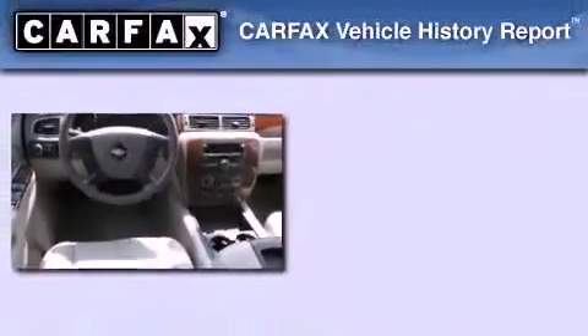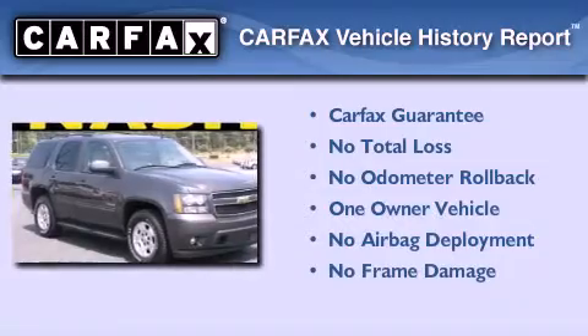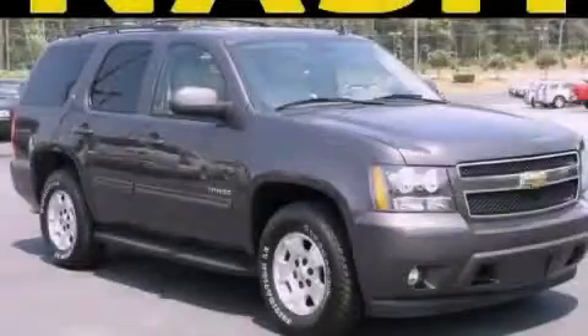This vehicle has fewer than 42,000 miles on the odometer. This Chevrolet has had only one owner and it qualifies for the Carfax Buyback Guarantee. Contact us today and schedule your opportunity to see this vehicle in person.